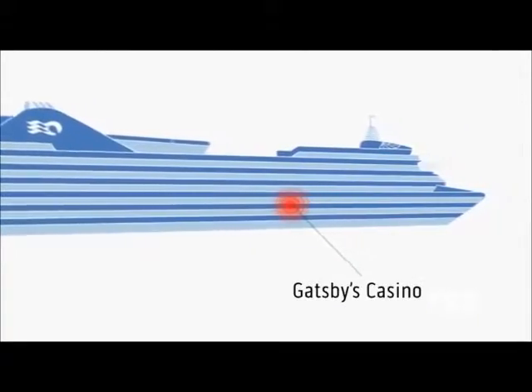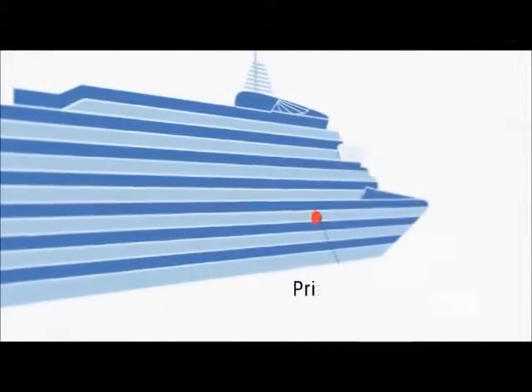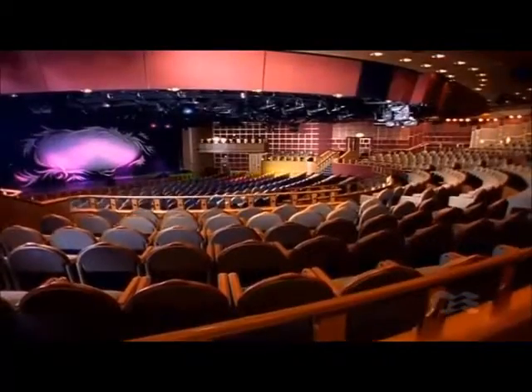The spacious casino offers all the most popular table games and the latest exciting slots. And the Princess Theatre will dazzle you with stunning original production shows in this dramatic venue.